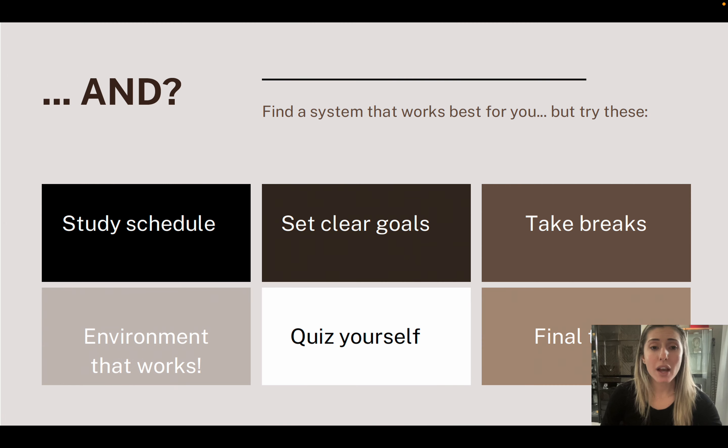Quiz yourself on those subjects to see if you actually got the material. The last and final tip is to do a final test for yourself. This will allow you to see how far you've come from your actual baseline and whether you need to practice any more of those areas.